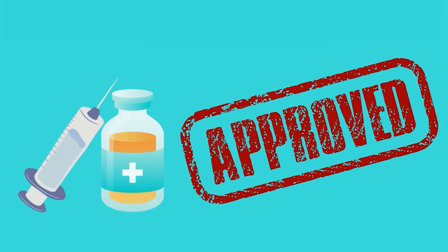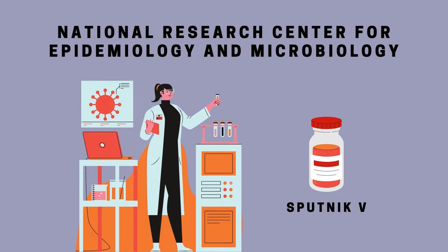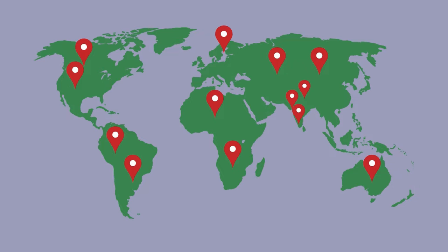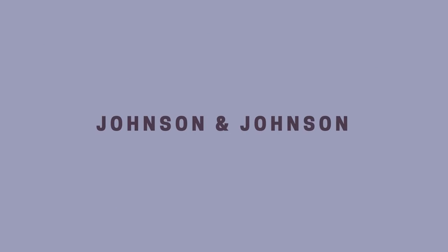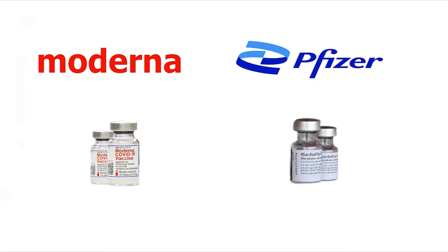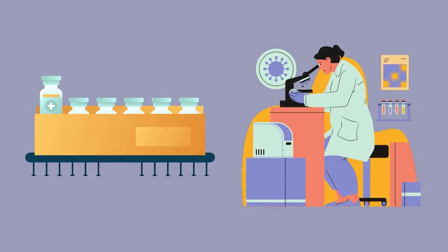The other vaccine that has been approved is Sputnik V, developed by Russia's National Research Centre for Epidemiology and Microbiology. There are other vaccines available in other countries, like the Johnson & Johnson vaccine Janssen, and the mRNA-based Moderna and Pfizer-BioNTech vaccines, with many more still in production and trials.